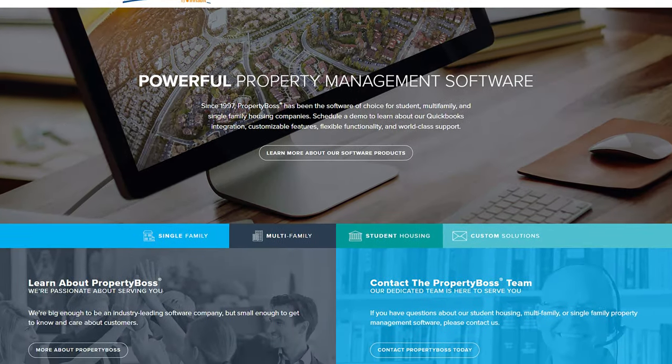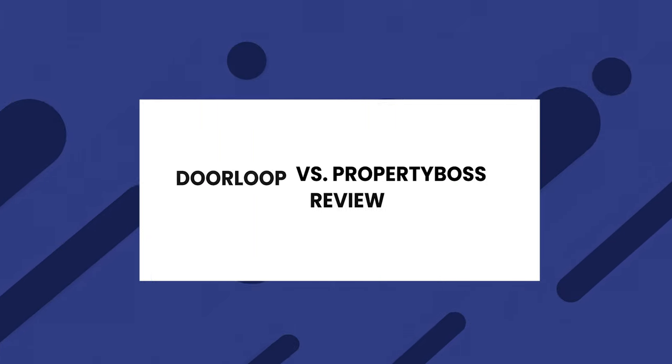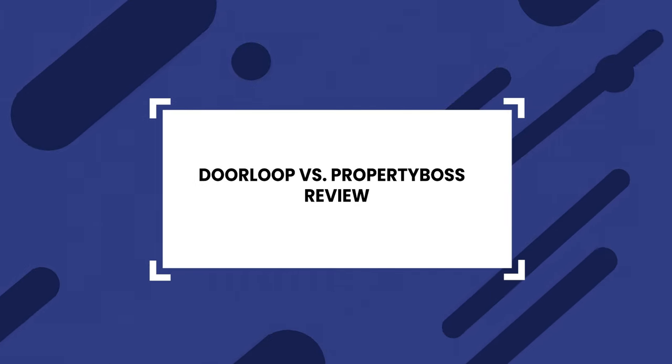If you clicked on this video, chances are you're looking for the perfect solution for your property management business. You may be considering Property Boss, but have you weighed all the facts and looked at some alternatives? Today I'll dive into a full Property Boss review and provide another option.